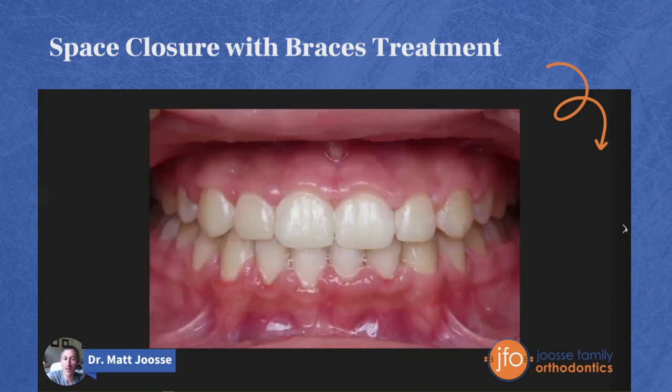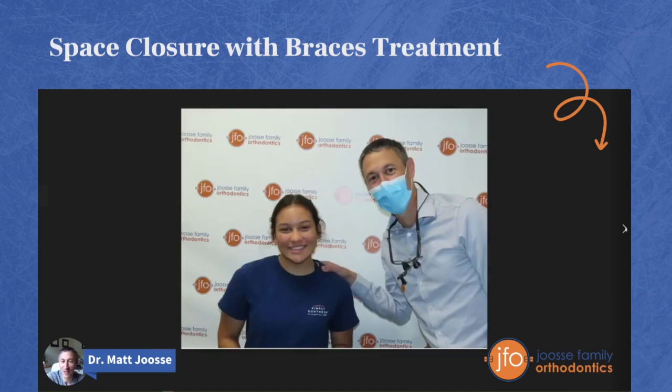Here is where we finished, and you can see that there's a lot less overlap of these upper front teeth to these lower front teeth, and that's what allowed us to get the space closed and get this beautiful smile. We're super proud of Olivia — congratulations, Olivia! We love your new smile, and we hope that if you are interested in closing some spaces and getting your smile straightened up, you'll check us out too. Thanks so much, bye!